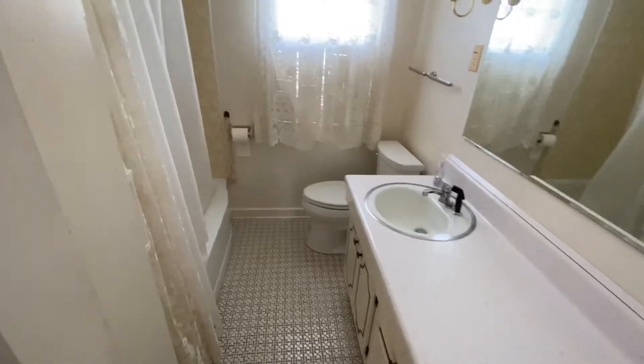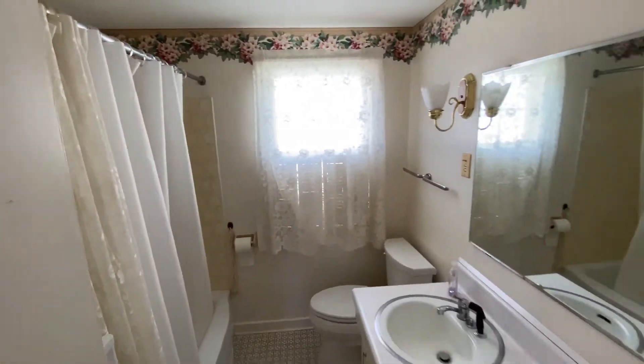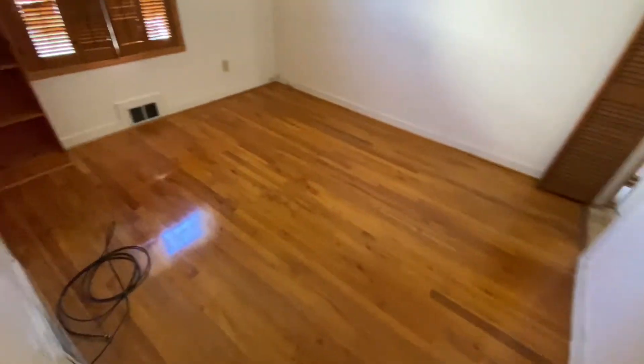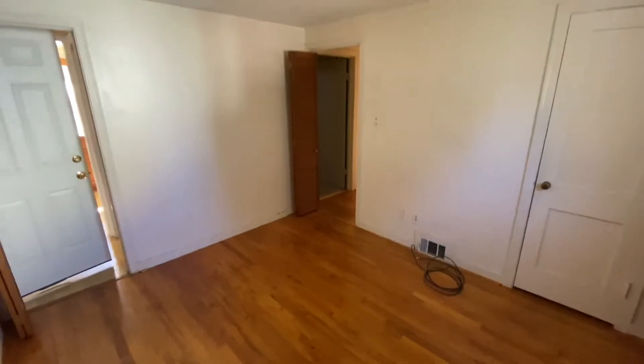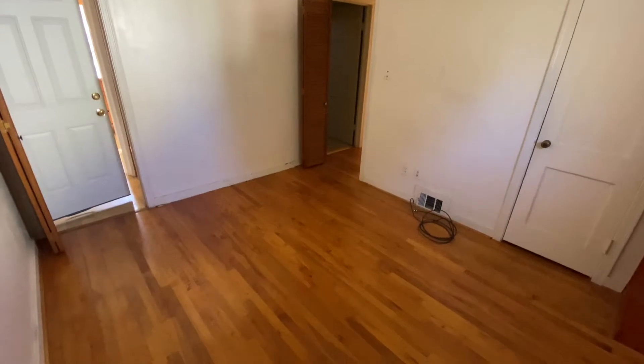Full bath, and down in the basement I'm going to show you another full bath. I would call this a medium-sized room.